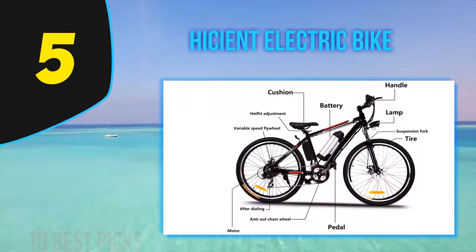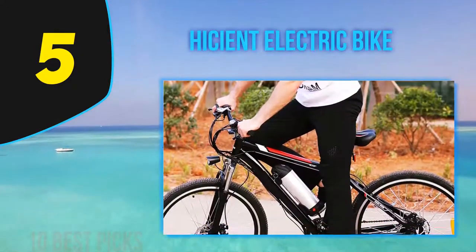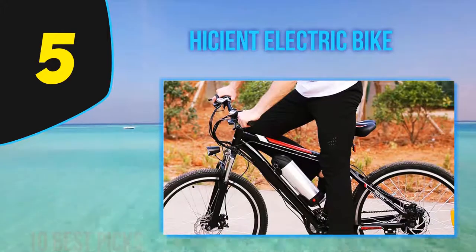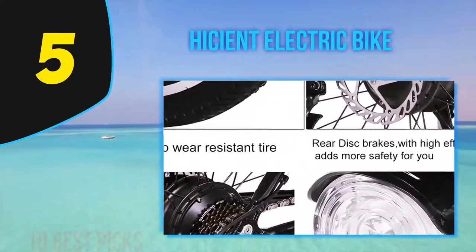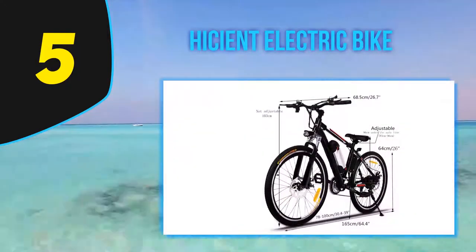It offers great control on uneven terrain, with a reputation for helping bikers climb uphill and descend back downhill with ease. The low center of gravity and position of the motor allow for stability and agility when traveling downhill, and the weight of the bike helps when cycling in particularly loose conditions.